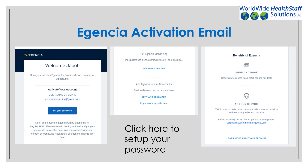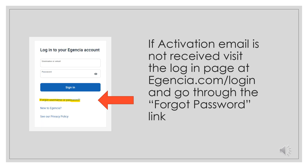You will receive an email with all of this information. Click on the link to set up your password. If for any reason you do not receive the activation email to create your password for the Agencia login, please visit the Agencia login page at Agencia.com/login and go through the forgot password link. From there, you can use the email address used to activate your account and simply create a password that suits you best. After this has been done, you can log in as normal.